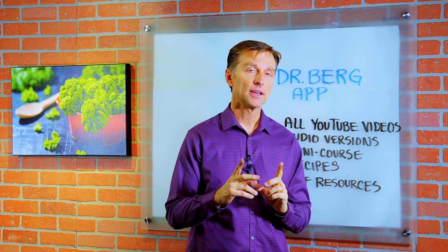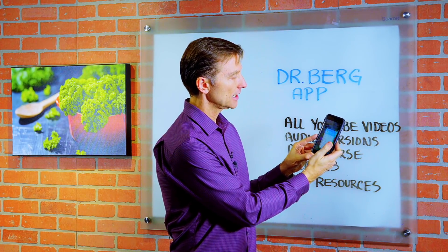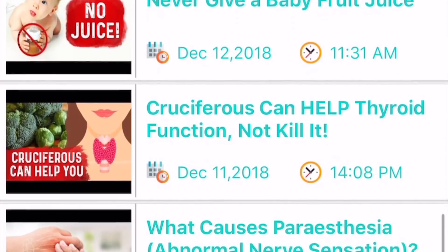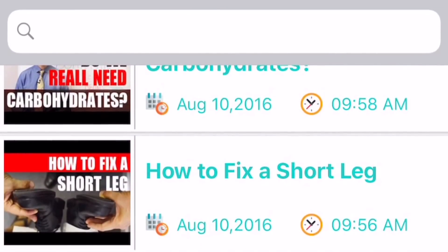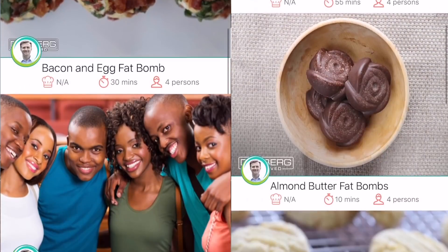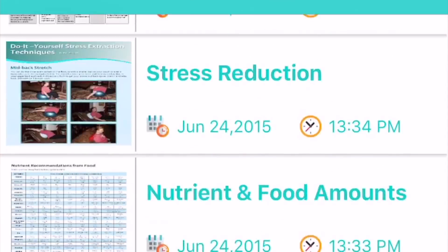Hey guys, I'm not sure if you have my app yet — the Dr. Berg app — it's totally free, you should download it. It gives you all sorts of great resources. I have all my YouTube videos on the app, regularly uploading the most recent ones. All the YouTube videos are also converted to audio versions, so you can use it when you're walking, exercising, or driving. I have a mini course on there, more courses coming, lots of recipes, and PDF resources you can download. After you download it, give me your unbiased review and tell me how you like it.